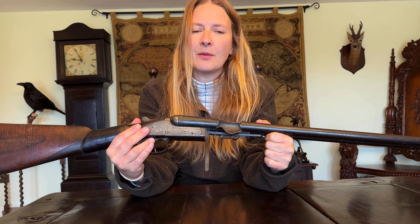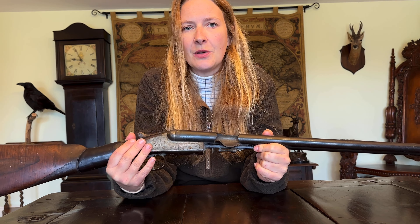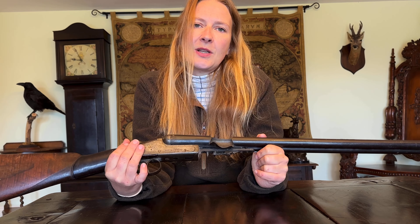How does a shotgun end up like this? How did England become the epicentre of driven game shooting? And how do we get pheasants from field to fork? These are some of the questions I'm going to be talking about today. We had a local school come to see us this week — we invited the Year 10s who are in the process of doing their GCSE in food technology, and we discussed all of these things and the basics of driven game shooting.